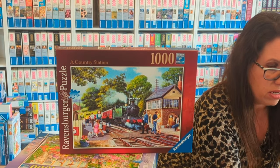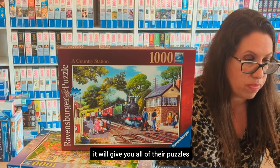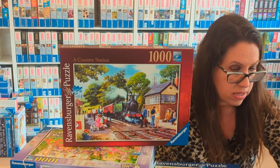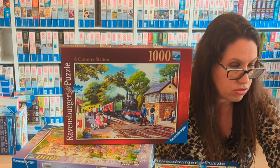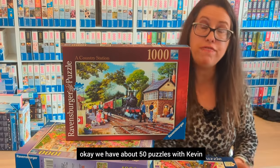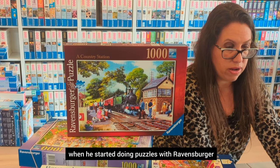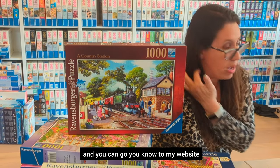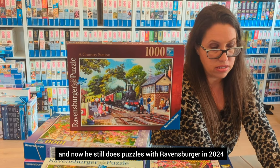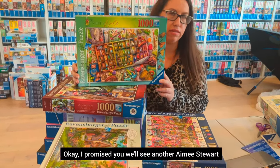Let's check how many Kevin Walsh puzzles exist in total. If you go to my website and click on an artist name, it gives you all their puzzles. Looking at Kevin Walsh, we have about 50 puzzles over the years. His first one with Ravensburger was 1998, and he's still doing puzzles with them in 2024 — these two new ones are the latest.